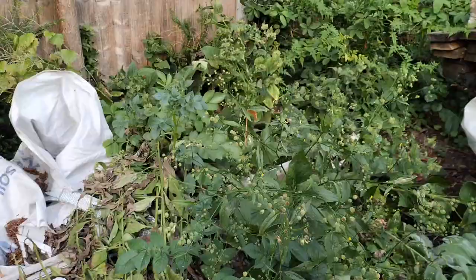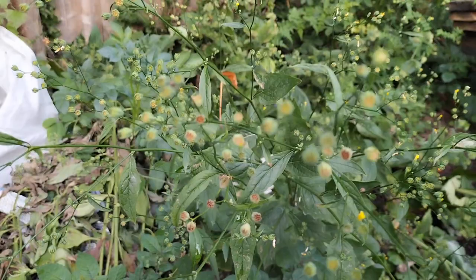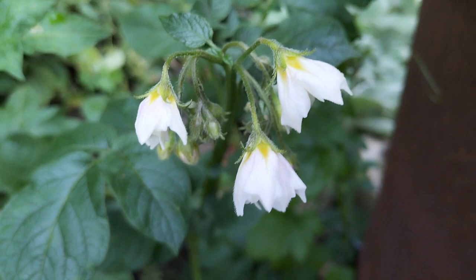This end of the garden is really left for wildlife. You can see some wildflowers — plants that have seeded themselves — amongst some potatoes. You more or less know when the potatoes are ready when the flowers begin to show, and I'm looking forward to revealing these potatoes in due course.